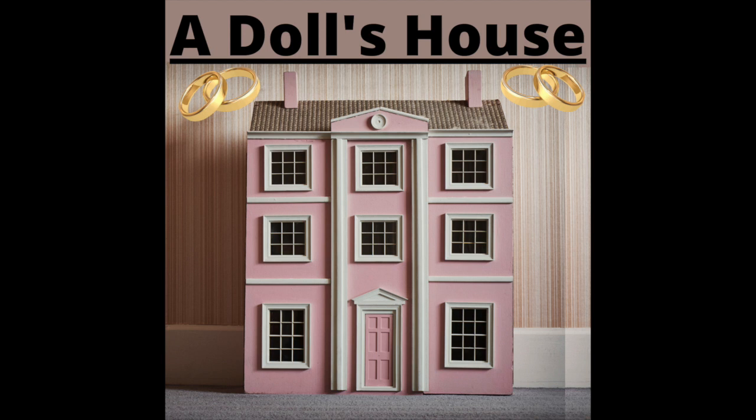You mustn't look at the parcels, Ivar. What are they? I dare say you would like to know — no, no, it's something nasty! Come, let us have a game — what shall we play at? Hide and seek! Yes, we'll play hide and seek. Bob shall hide first. Must I hide? Very well, I'll hide first! She and the children laugh and shout and romp in and out of the room. At last Nora hides under the table. The children rush in and out looking for her, but do not see her. They hear her smothered laughter, run to the table, lift up the cloth and find her. Shouts of laughter. She crawls forward and pretends to frighten them. Fresh laughter.